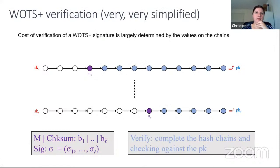The vital observation is that the cost of verification for such a signature is mostly determined by where the signature falls on the chain, which is the result of a hash — so it's rather random. For a verifier it would be much more advantageous if these values were more to the right of the chain.